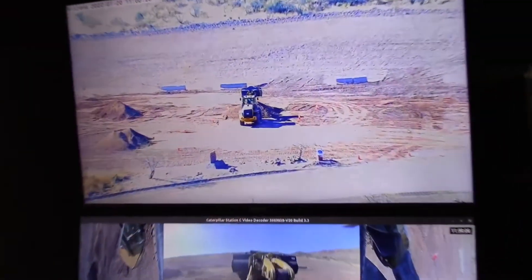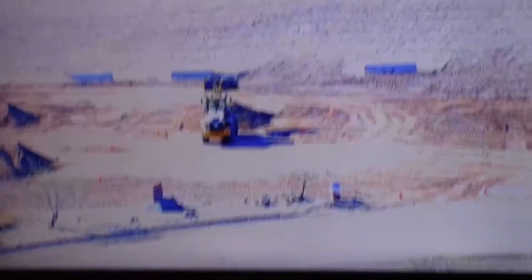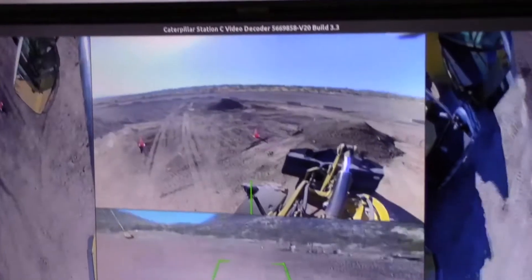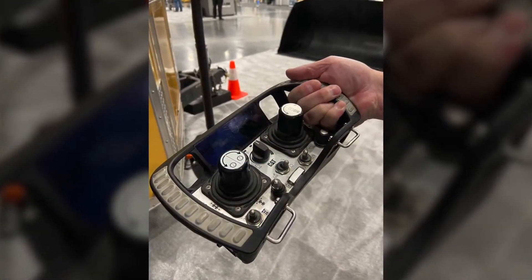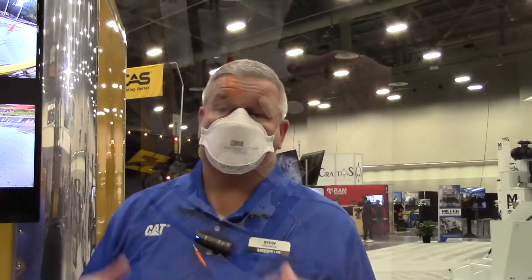This again removes the operator from that hazardous task, whatever it may be. Or maybe you need a different viewpoint on the task you're trying to accomplish — you want to be out of the machine and need a different view angle for what you're doing. So we're going to have that console line-of-sight solution available along with the station solution that has been part of other products and now includes skid steers.